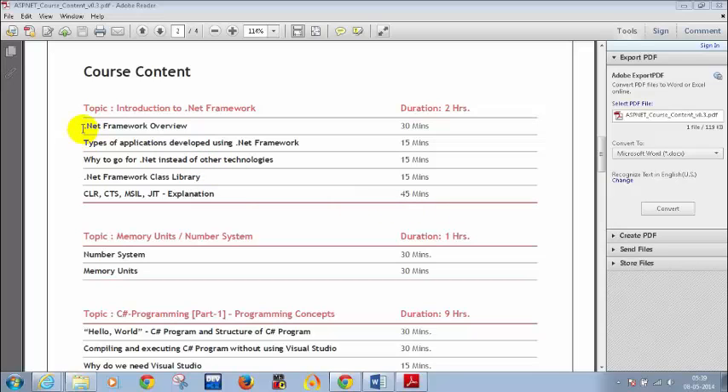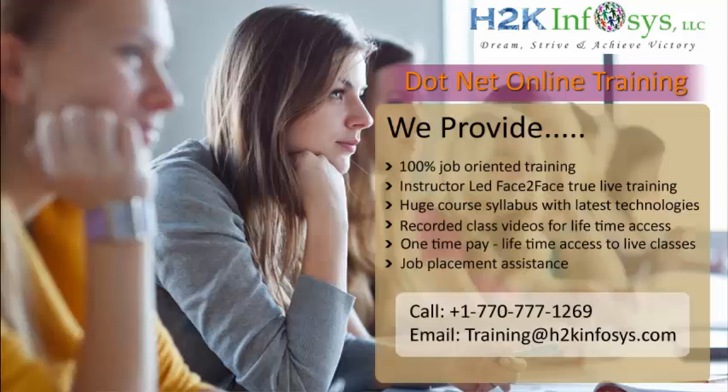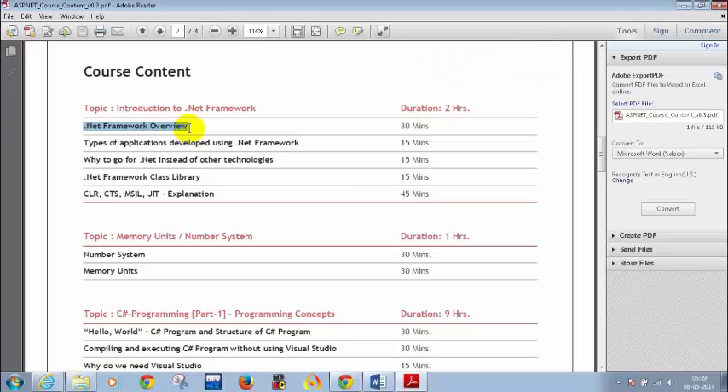Today we will see how to write a simple C Sharp program using Notepad — we will not be using Visual Studio. I will be sending the link for installing Visual Studio after today's class. We will also see what is .NET Framework, where we can verify if it is installed, what is Visual Studio, why go for .NET over other technologies, what is the .NET Framework Class Library, and what is CLR, CTS, MSIL, and JIT. Some of these concepts we will cover today and some tomorrow.